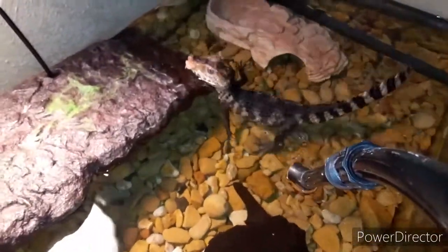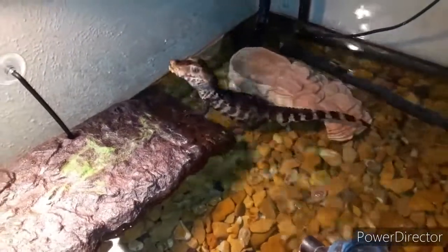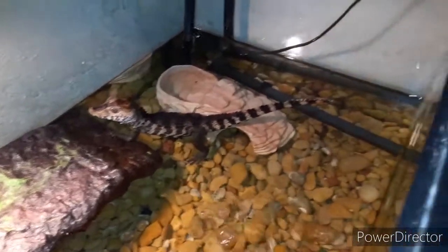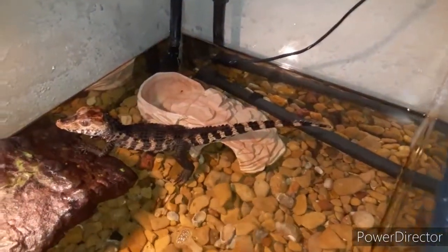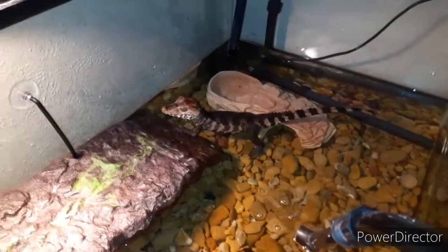What are you doing? Y'all see how big she's getting? She's getting big.